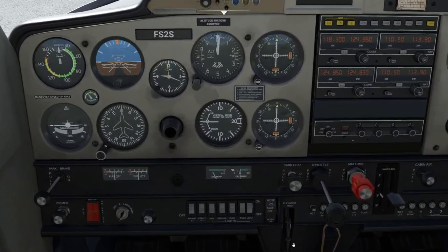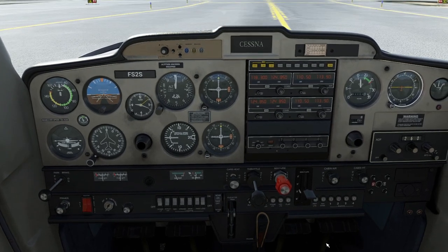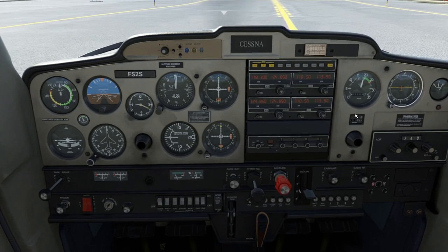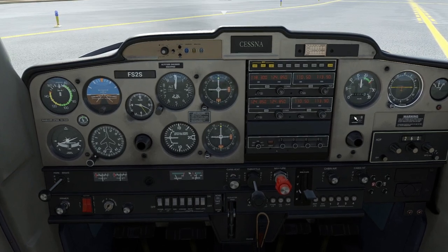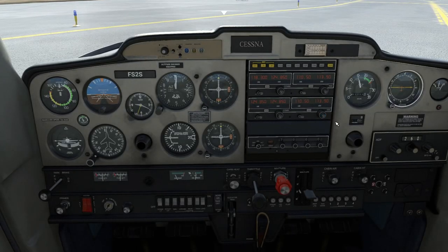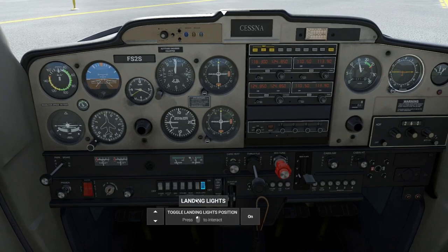So before we take off — how much power can we put in with the brakes holding? Get up to 2000... the brakes aren't holding very well, so 1500. Switch the taxi light off, switch the landing lights on because we're about to take off.